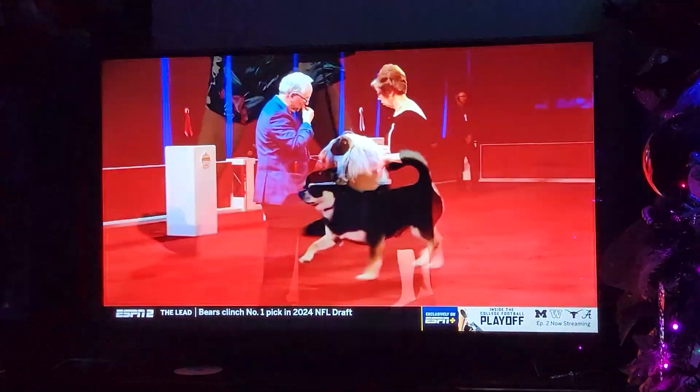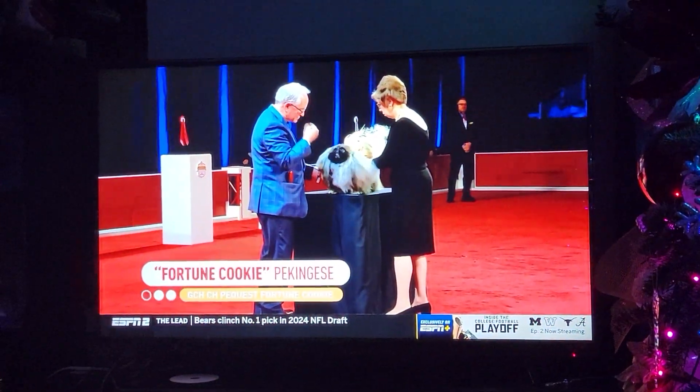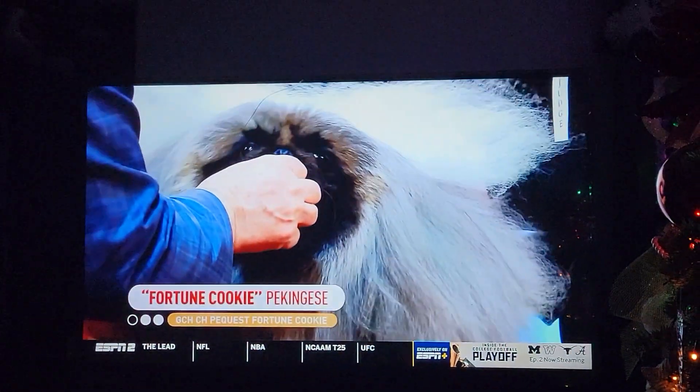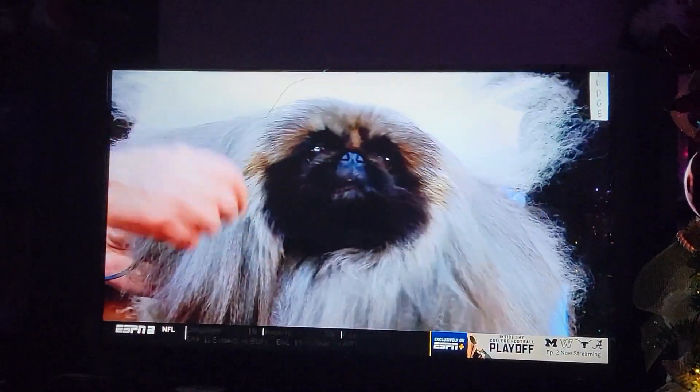A dog that has big dog attitude. And we end the group with a fascinating breed with a distinct personality. This is the Pekingese.